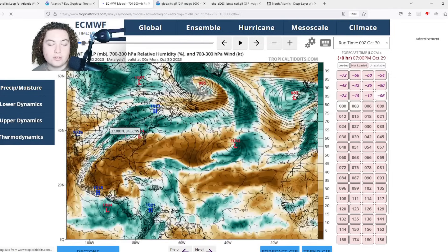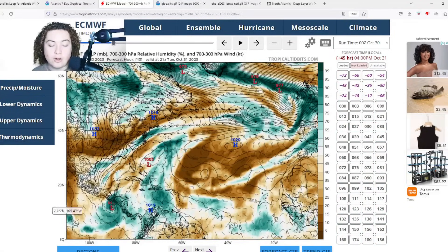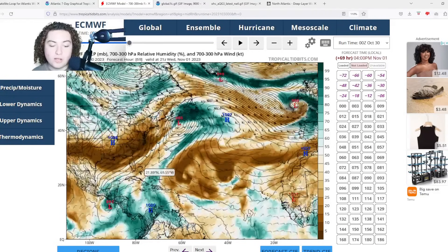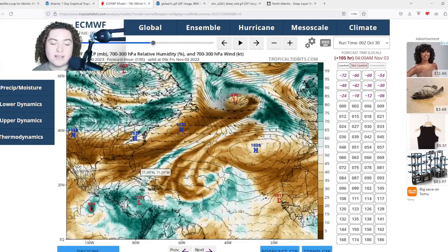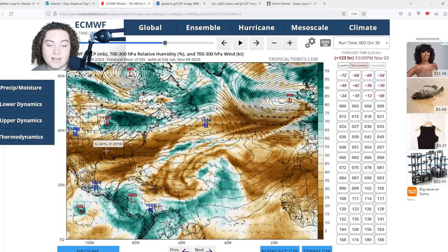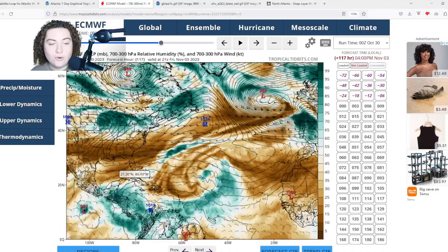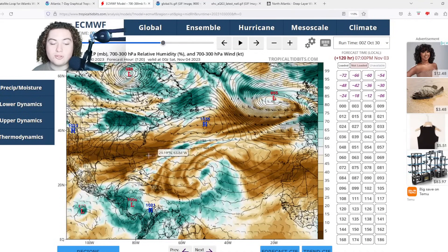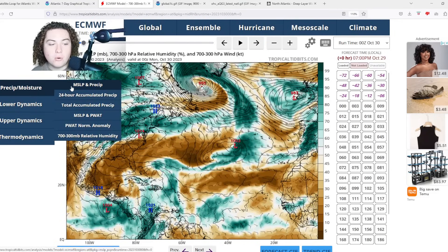We'll also look at the moisture forecast, since dry air is a potential threat. Looking at this, there's not really that much dry air across much of the Caribbean Sea right now. There is a little bit that could intrude in the long term, but it's forecast to die off and taper as the system moves through. The European model does forecast some dry air entering the northwestern Caribbean, however I'm not particularly concerned right now because other models are forecasting it to be much more moist at that time.